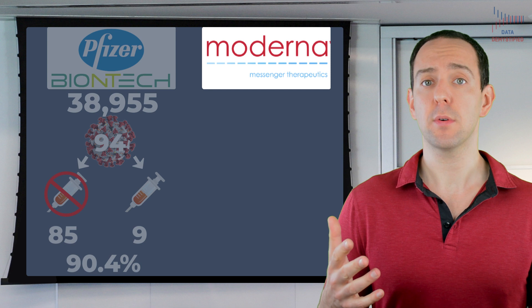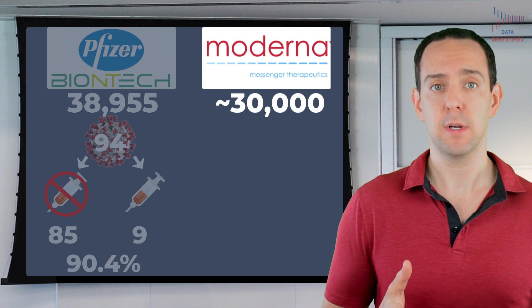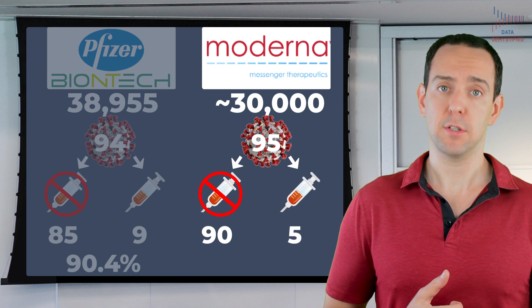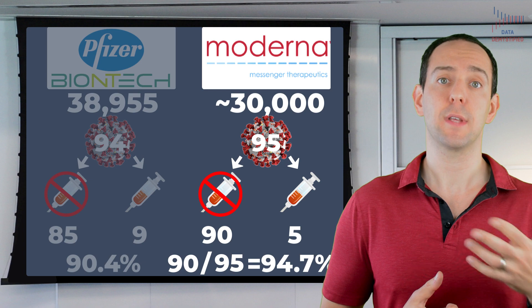For Moderna, it's the same story. Somewhere around 30,000 people received two doses of their vaccine or two doses of the placebo, and of those, 95 were ultimately infected with COVID-19 — 90 were in the placebo condition and 5 were in the vaccine condition. 90 divided by 95 gets you 94.7%, which is the efficacy number reported. To be clear, this is the standard way to report efficacy in vaccine trials, and yet I find this very confusing, because it just doesn't align with how I think about efficacy. When I hear 90% efficacy, I think that I'm only 10% likely to get infected once I get the vaccine, but that's actually not quite right.